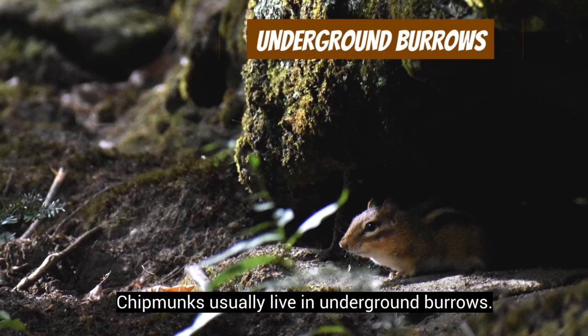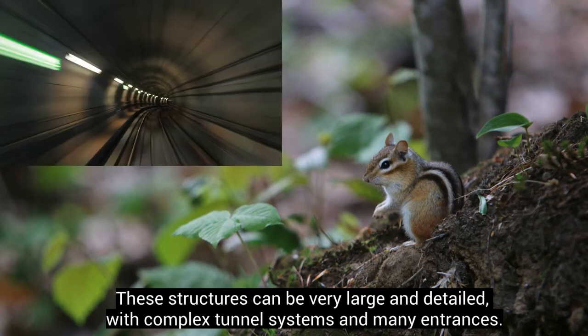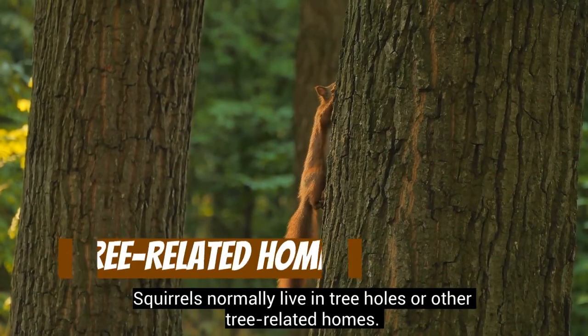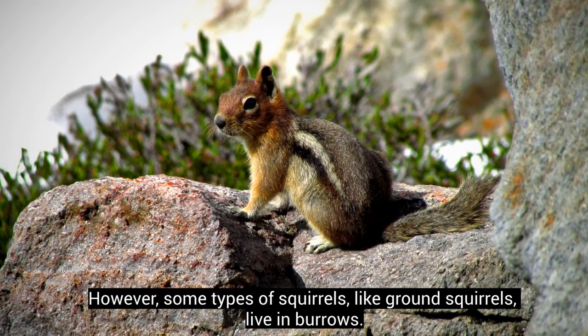Chipmunks usually live in underground burrows. These structures can be very large and detailed, with complex tunnel systems and many entrances. Squirrels normally live in tree holes or other tree-related homes, though some types of squirrels, like ground squirrels, live in burrows.